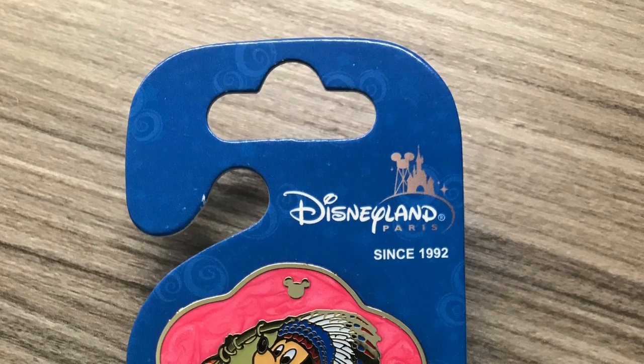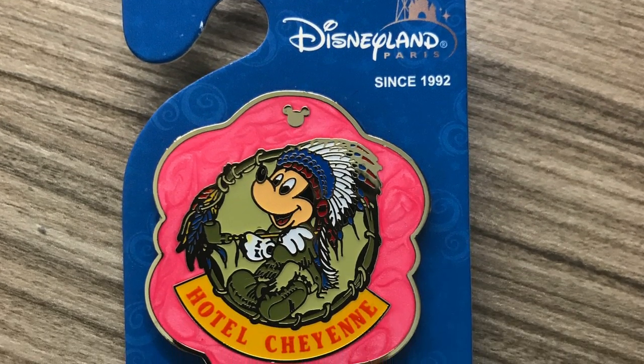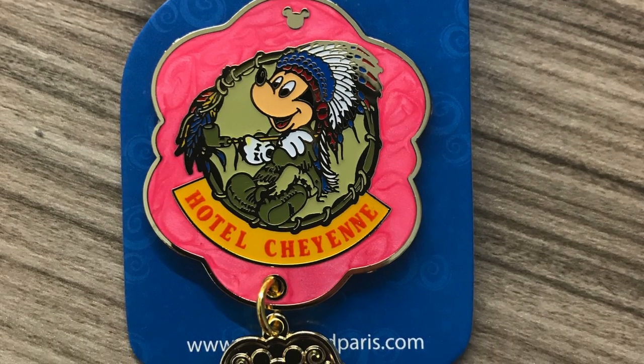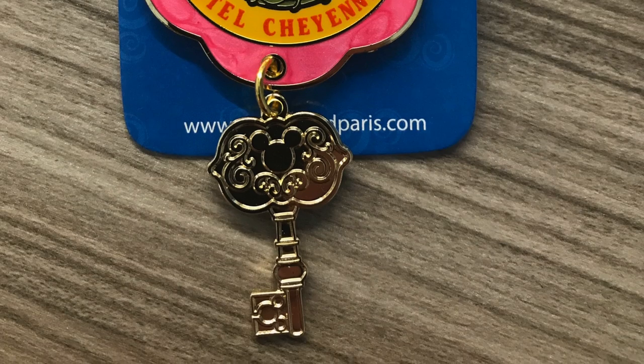Let's start with a pin. Because we stayed at Hotel Cheyenne and we do love getting pins for wherever we stay, we picked up the Hotel Cheyenne pin which was £8.99. On the front you'll see Mickey in a Mexican outfit with a little dangling key, which is similar to the Hotel New York pin that we've got — that also has a dangling key. It's pink on the front with Hotel Cheyenne on it. Really nice pin.